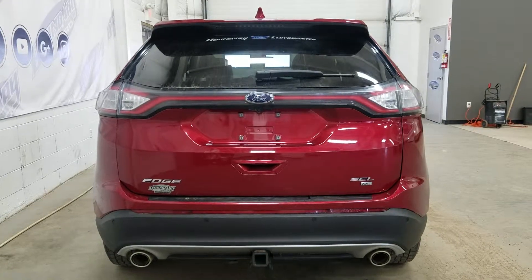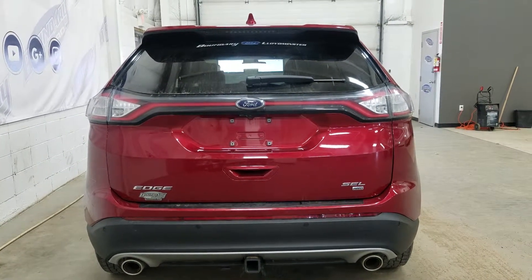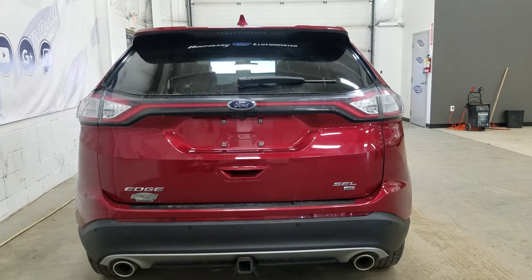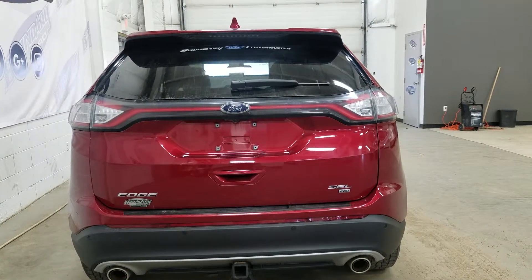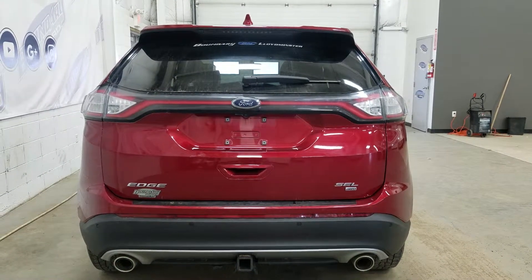At the rear we have our trailer hitch connection as well as our dual exhaust with reverse sensors paired to our backup camera. We also have our Edge SEL and all-wheel drive badging, as well as a power liftgate and our LED taillights. At our rear window we have an embedded defroster with our wiper blade attached.